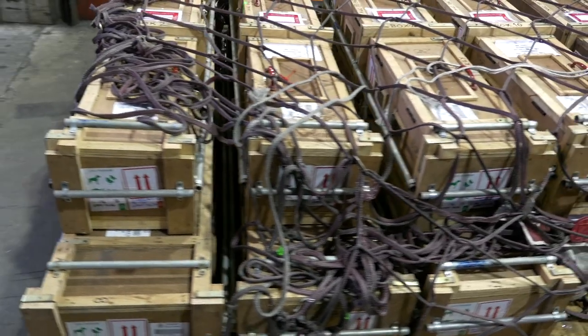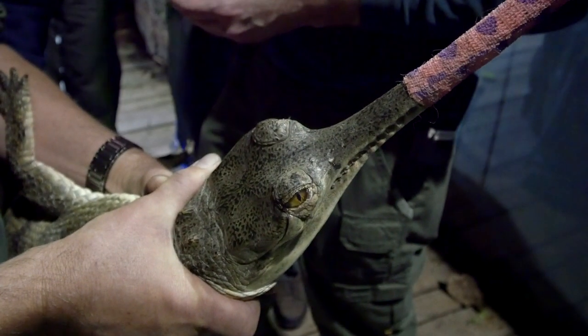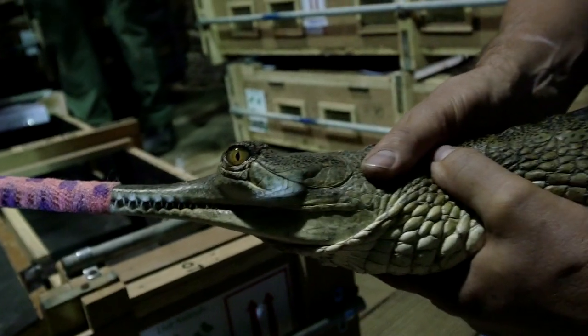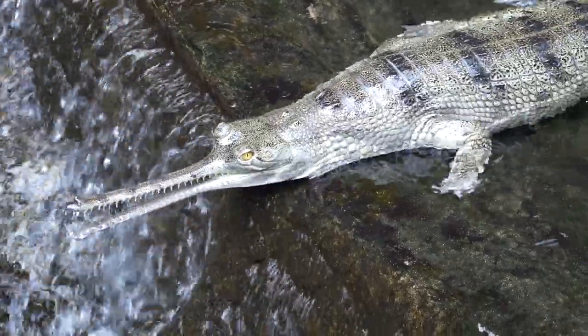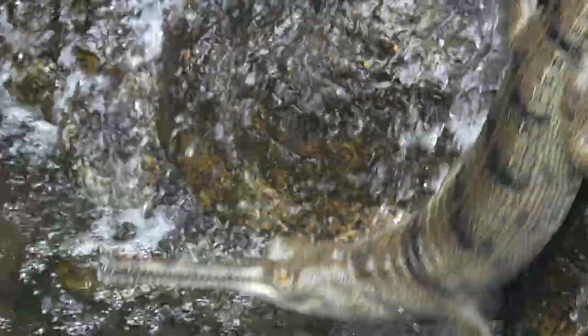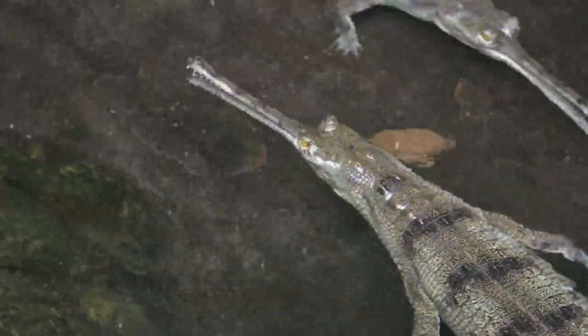The 12 gharial that we imported from the Madras Crocodile Bank are an important part of species survival plans, which are developed to conserve critically endangered species. We hope that they'll be ambassadors for crocodilians and let people know about the plight of endangered species. You have to come down and see these — they're really fantastic animals, and we're glad to have them back in Jungle World.